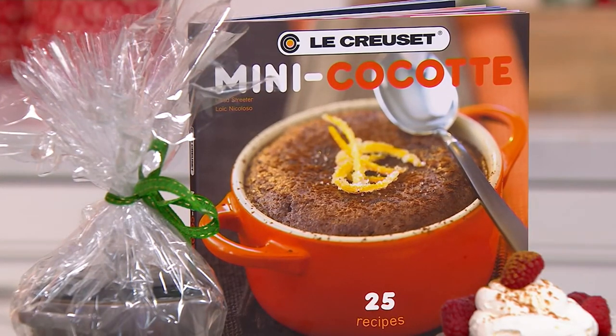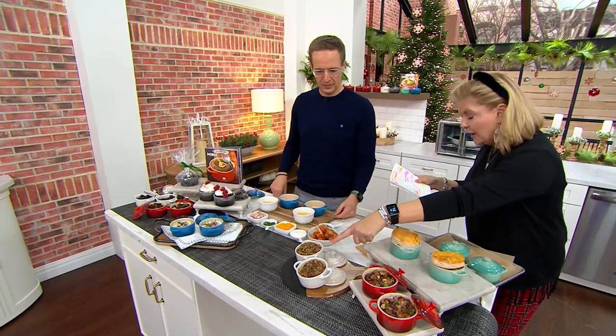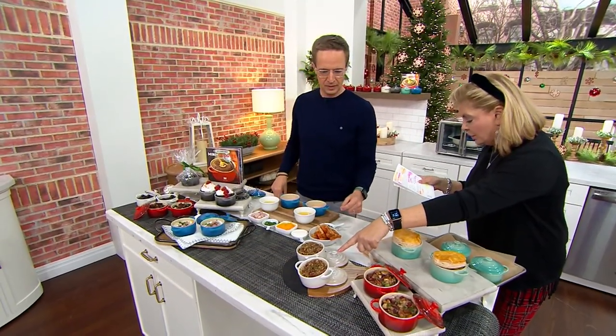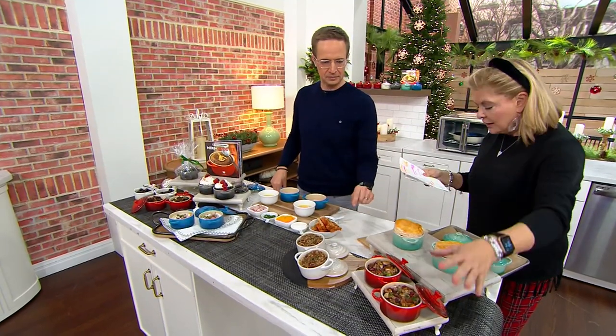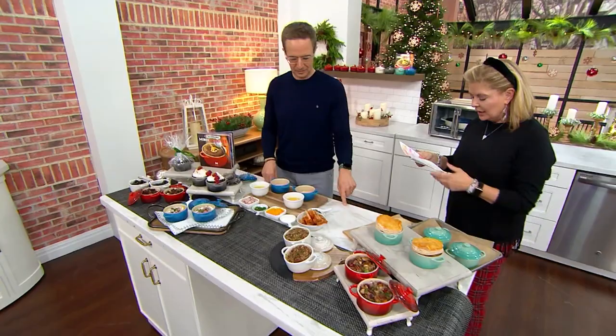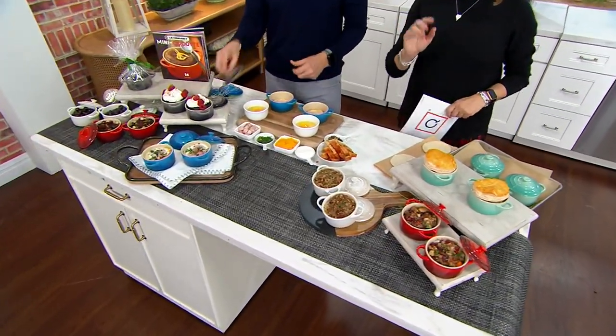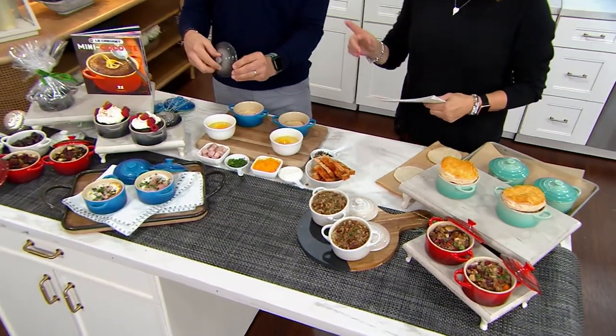Let's do colors very quickly. Starting over here, this will be your meringue. This is your cerise. This is your cool mint. And this is your Marseille. So there are five different colors for you to choose from, and oyster here as well.